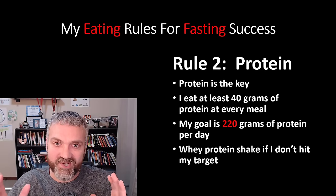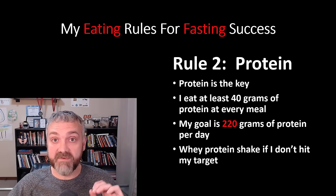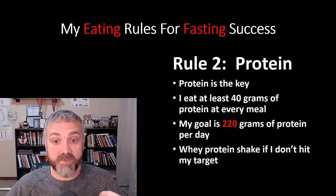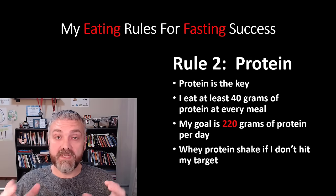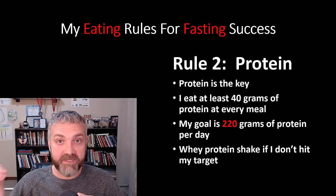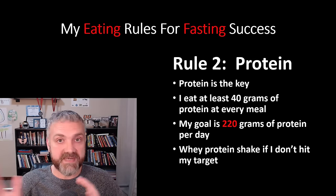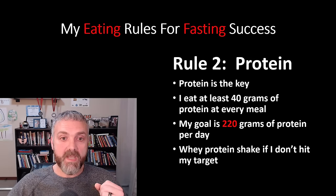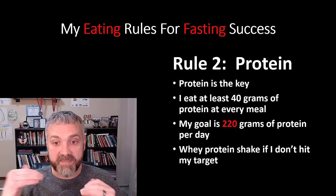Rule number two: protein is the key. I aimed for at least 40 grams of protein at every meal. I'm still 6'2", 220 pounds, so my goal is 220 grams of protein per day. It was higher at the beginning — more like 250 or 260 — and I erred on the side of going over when I first started. Now I have it dialed in at 220 grams per day. If I don't get that in my meals, I'll add a low carb whey protein shake to make sure I hit that target.